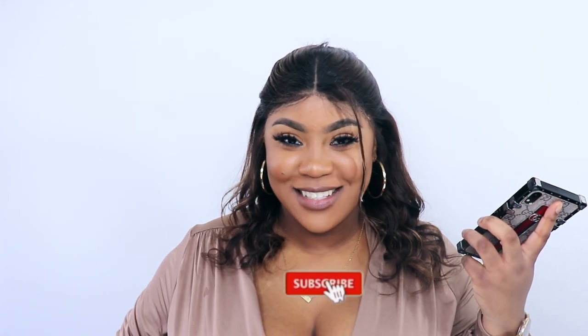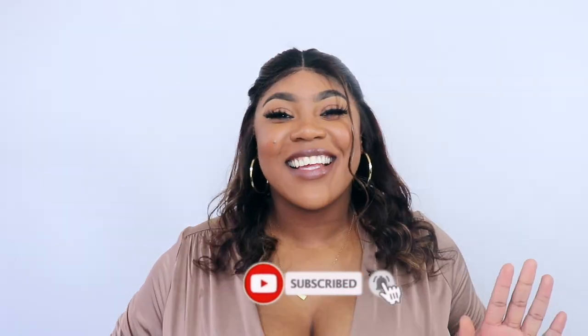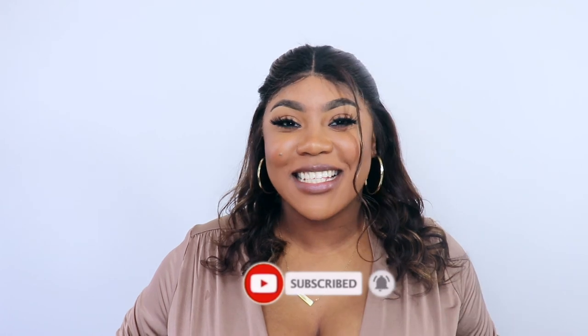Guys, thank you so much for tuning in. If you haven't already subscribed, what are you waiting for? Please press the subscribe button. Thank you so much — see you in the next video. Stay safe, stay healthy, be true to you, and have a wonderful day.